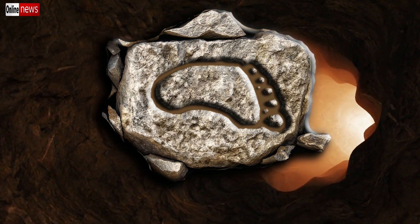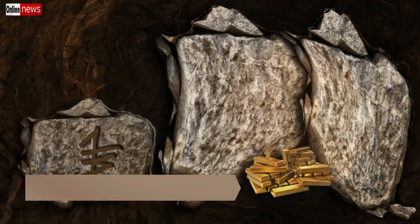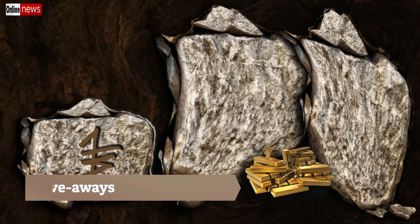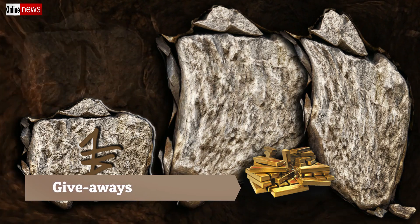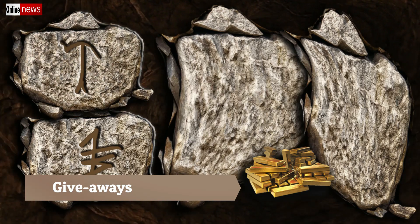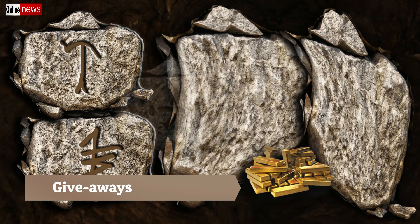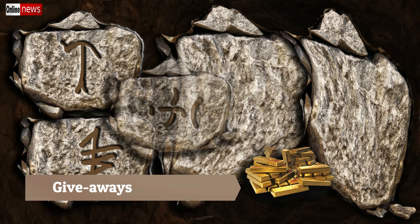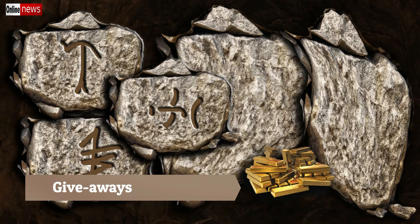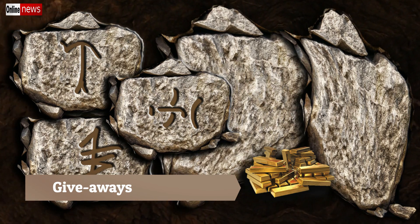The giveaway treasure sign is always accompanied by other signs around it, often combined or engraved on the surface of an old rock. Giveaways are considered hidden treasures but only in small amounts or quantities — some treasure hunters call it a bonus. There can also be multiple giveaway deposits hidden around the main site, sometimes in the form of old coins, jewelries, diamonds, or antiques.